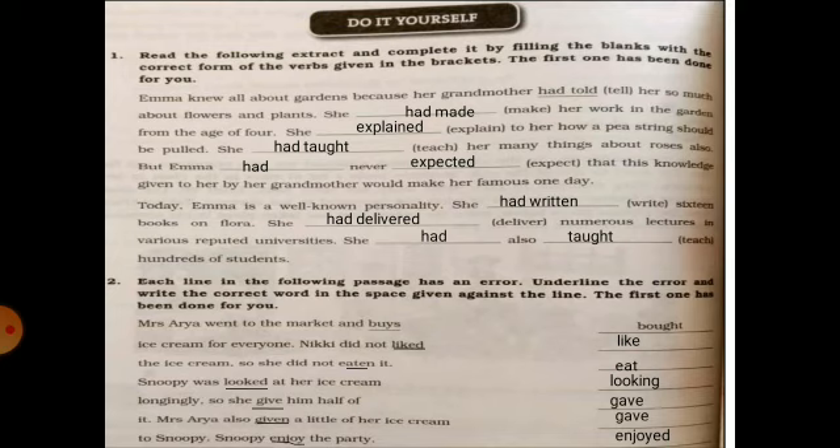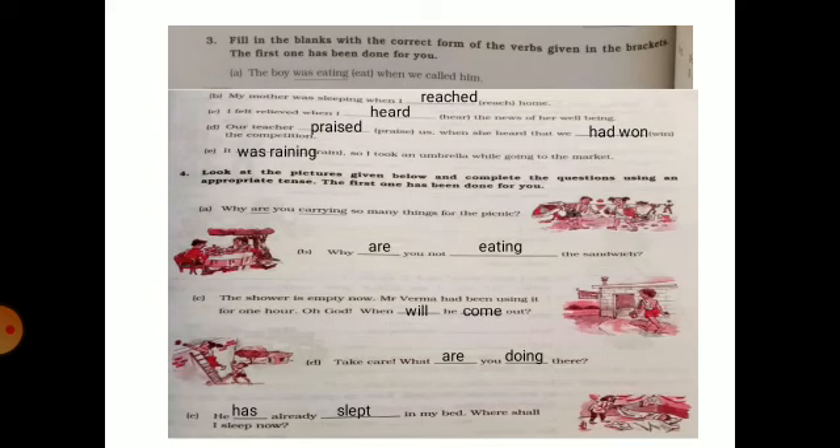Snoopy was looking at her ice cream, so she gave him half of it. Mrs. Aria also gave a little of her ice cream to Snoopy. Snoopy enjoyed the party.